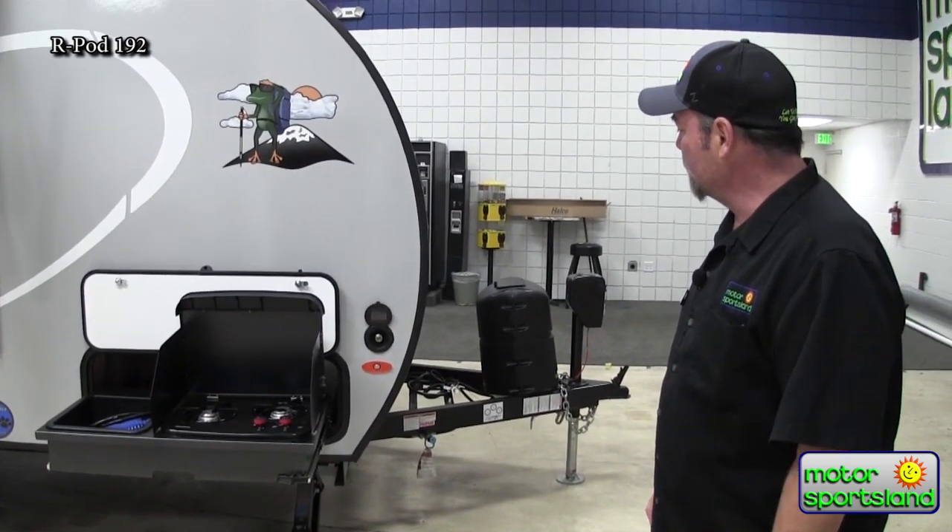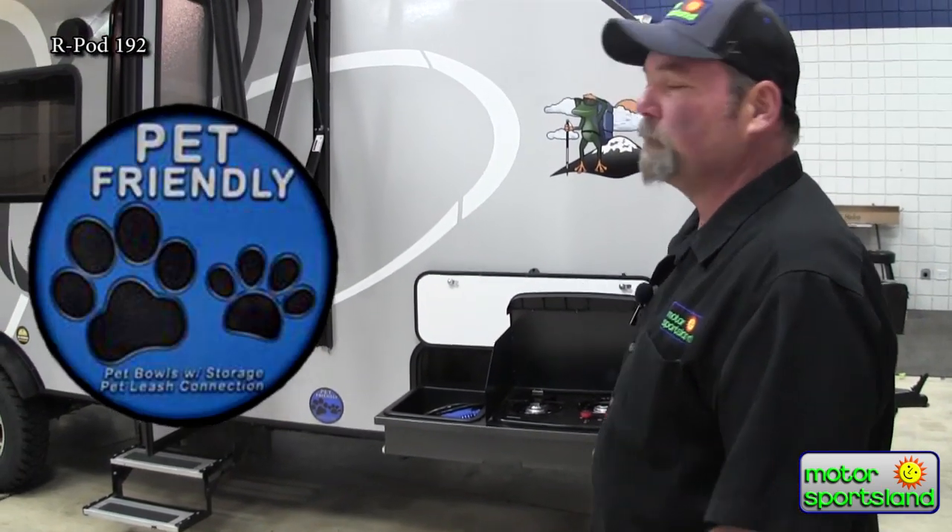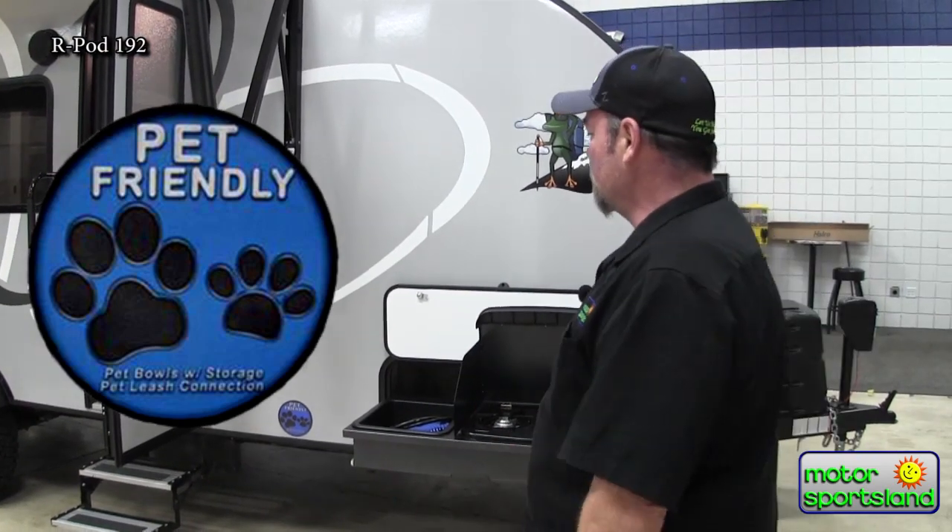This is the pet-friendly version. If you see the sticker up here, we do have a few features that are pet-friendly — leash latches to the trailer, stuff like that.